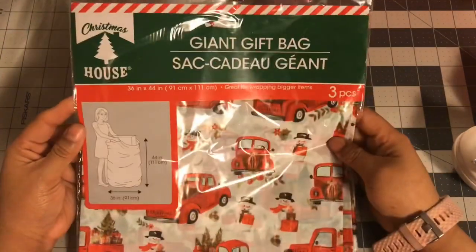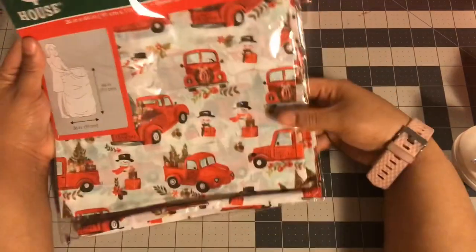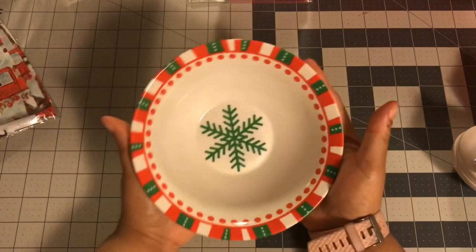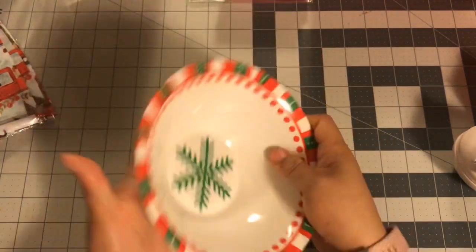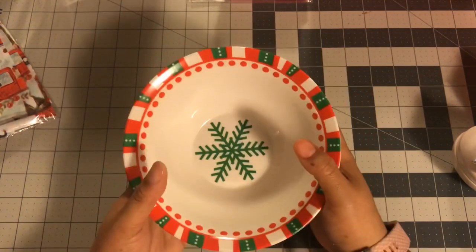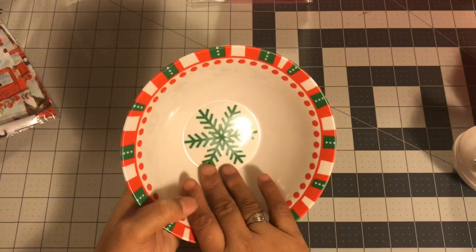I did get some 50-cent items. I got another of this red truck giant bag - it was 50 cents because all their Christmas is 50 cents. So this was a lone soldier calling for me to pick it up. I also got four of these bowls - I think they're going to be great for next year for eating cereal and soup and stuff for Christmas. These are ceramic, not plastic, and for 50 cents each you can't do better at the Goodwill. I feel like Goodwill bowls are 50 cents. So I got four of these. They did still have some trees but I got the bowls.